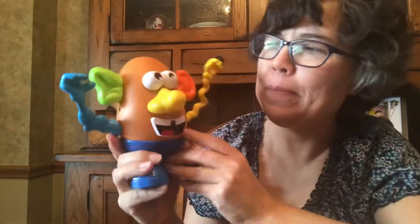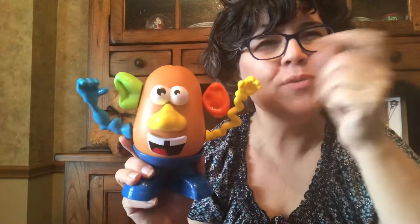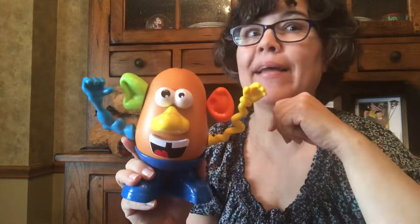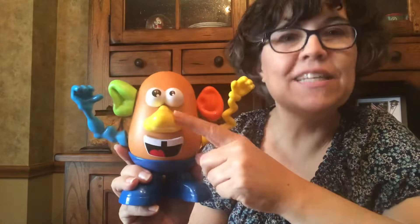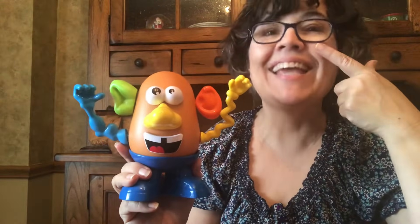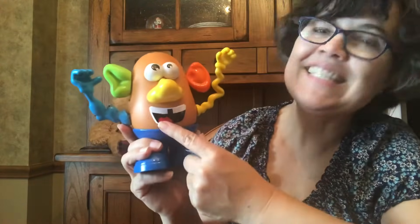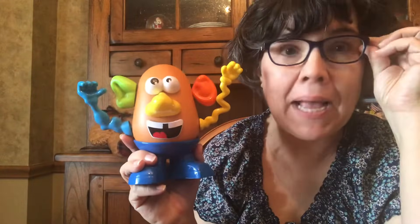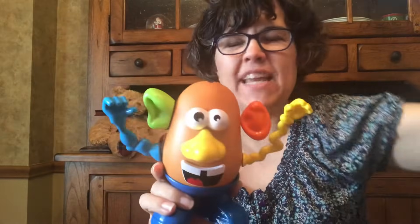Very good. So now you know your five senses. Let's review them with Potato Head. He can see with his eyes. What does he do with his ears? He can hear with his ears. What does he do with his nose? He can smell with his nose. He can taste with his tongue. And he can touch with his fingers. I hope you enjoyed that story. Let's finish Mr. Potato Head up.